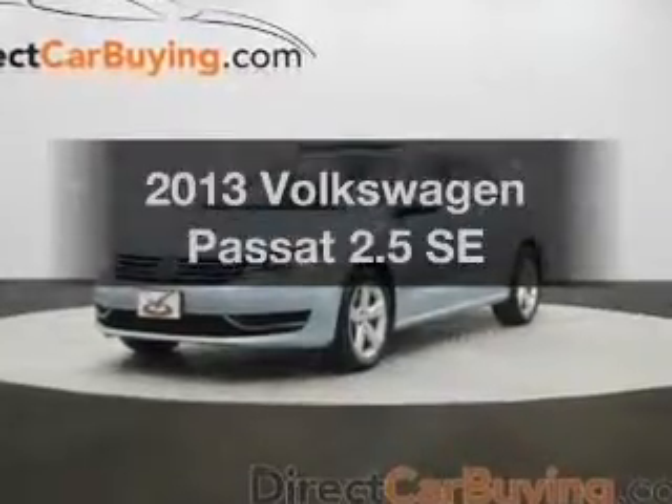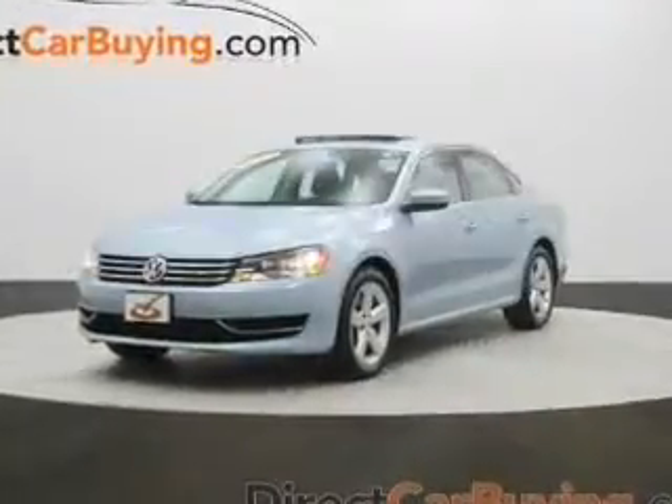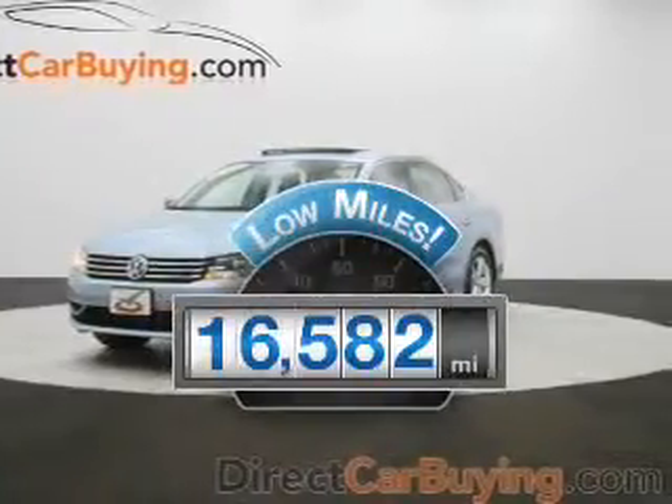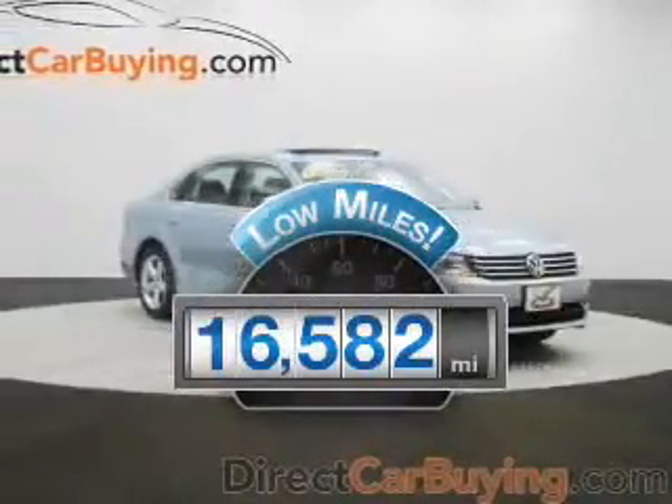Check out this 2013 Volkswagen Passat. This is the set of wheels you've been looking for. Why worry about high mileage? Choosing a ride with lower mileage is the right choice for your busy life.